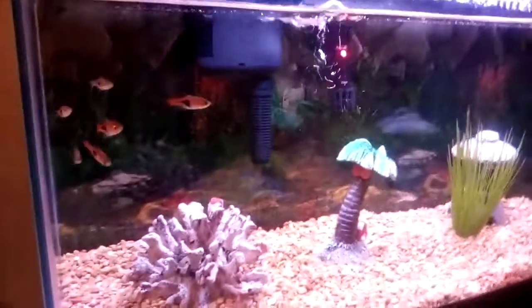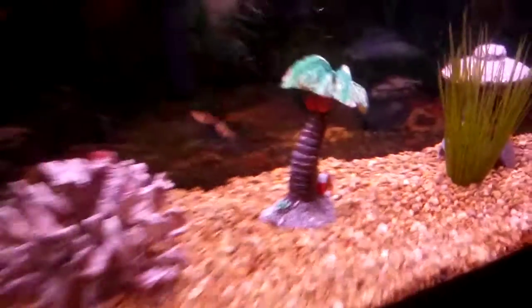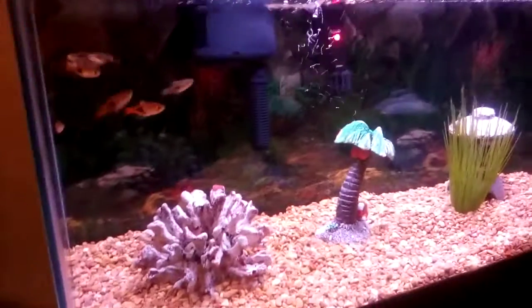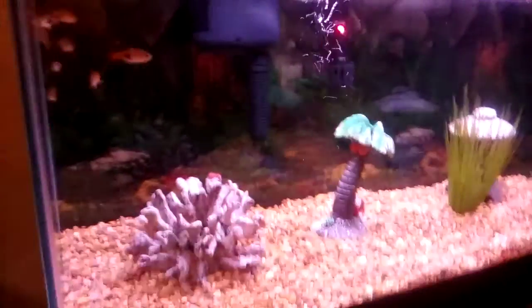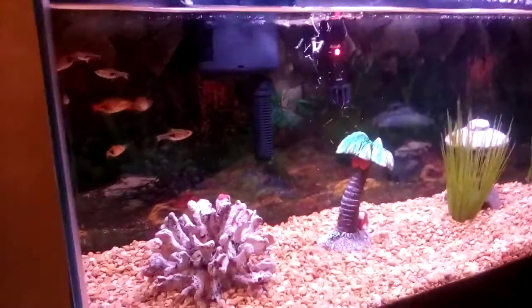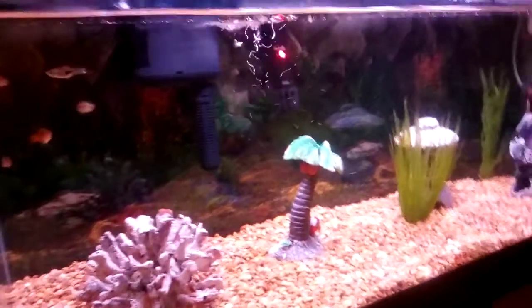These guys do molt, like all crayfish basically. So if you ever see your crayfish rolling over on the gravel, don't get worried — he's not dying, he's perfectly fine, he's just molting. Sometimes after they molt they do die, but that doesn't happen too often.